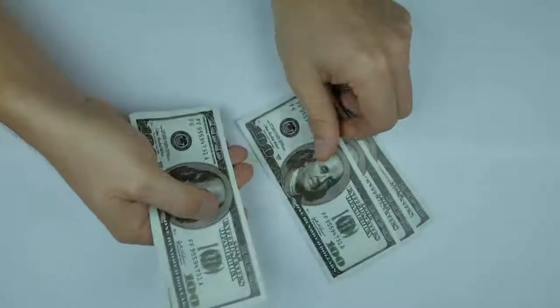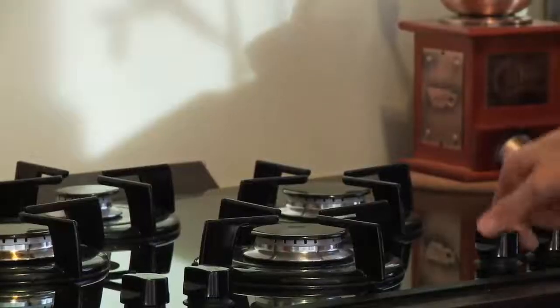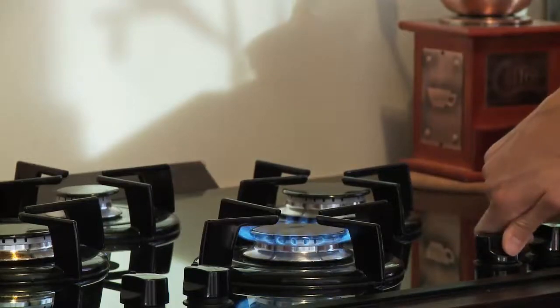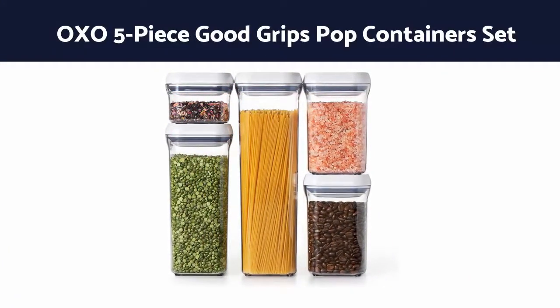Don't worry, the price is very cheap. Please watch the video and get some idea about these kitchen gadgets. Let's see here — please subscribe to our channel. Number 10: OXO 5-piece Good Grips Pop Containers Set.